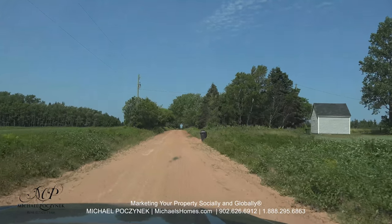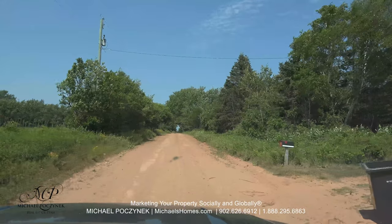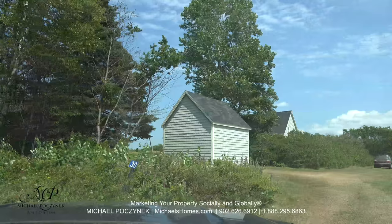In addition to the beach, there is an interpretive center where you can watch movies about the area. Apparently there's all kinds of history and burial grounds around Greenwich in this area. There's quite the history.